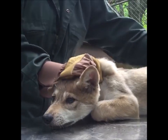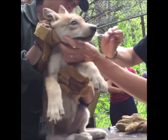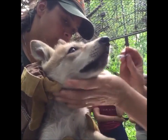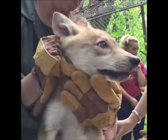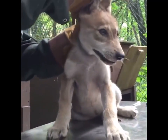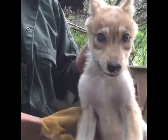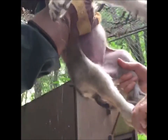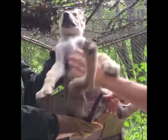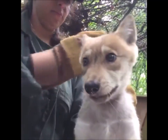Now we're going to give her a dewormer, and she took that beautifully. So you've got a very healthy pup that's in good condition. Thank you, Renee. Everything looks very normal — healthy girl.